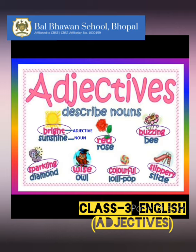Bright sunshine, red rose, buzzing bee, sparkling diamond, wise owl, colorful lollipop. Now, children, all the words that are circled over here — like bright, red, buzzing, sparkling, wise, colorful, slippery — are all adjectives, and they are describing a particular noun, like sunshine, rose, bee, diamond, owl, lollipop, and slide.